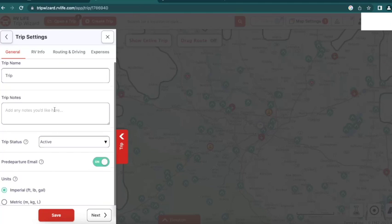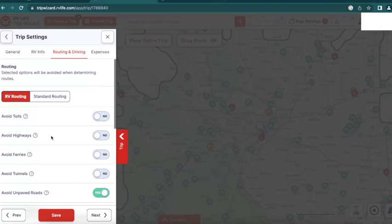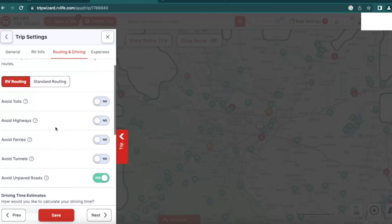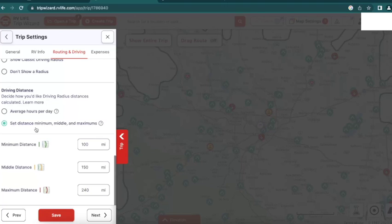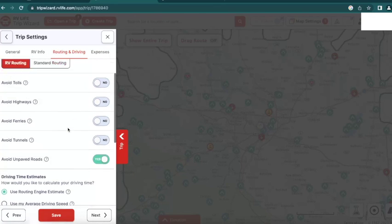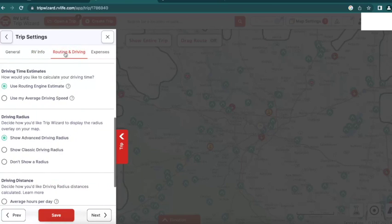The great things I'll highlight about Trip Wizard: you're able to set driving considerations that will allow you to effectively plan out a route to a particular destination. If you have an idea of where you're going, it's really helpful. You can set distances you want to travel — for example, no more than 300 miles in a day, which is roughly our mileage limit. You can also put in other preferences and add details about your specific RV, and then it will start to generate your trip.